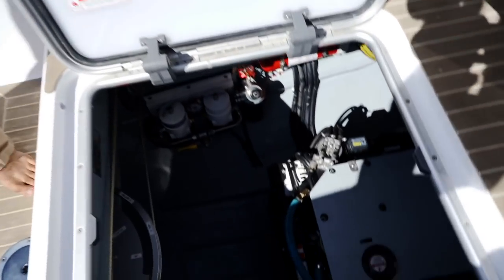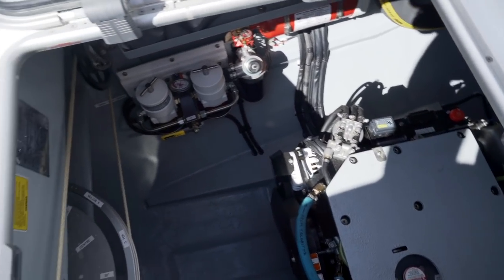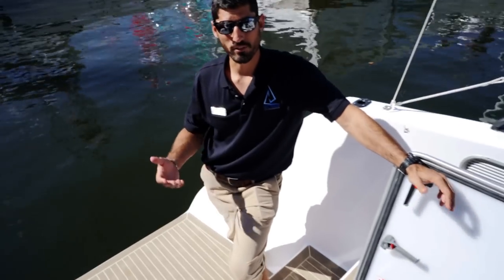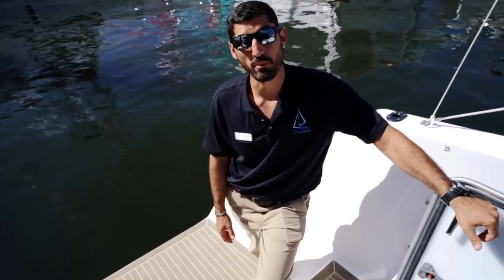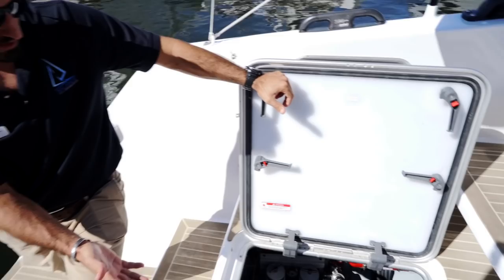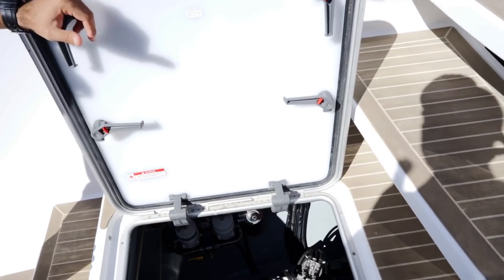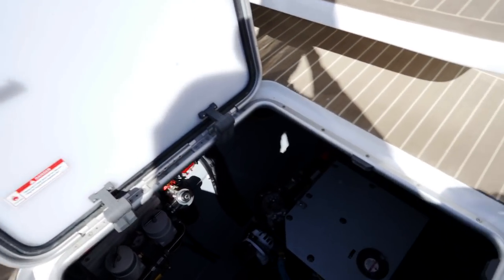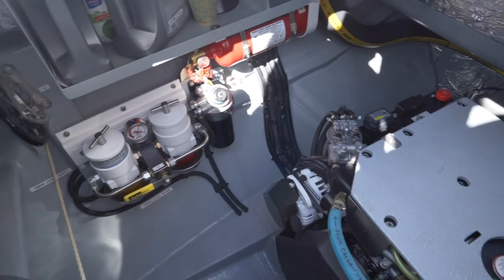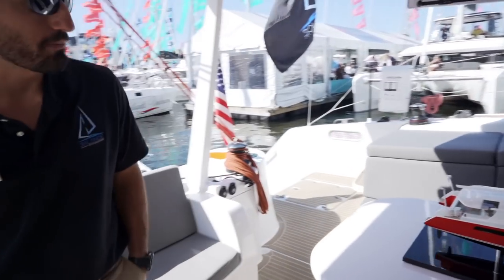This boat has the Yanmar 57-horsepower engines. The boat comes standard with a 47, but for a couple grand you can upgrade to the 57 — it's actually the same block, so it doesn't affect weight. You just get an extra 10 horsepower per engine and burn a little more fuel. The engine compartment is easily accessible — another design ethic of the boat was to make everything really accessible, with all systems in a place where you can easily get to them.